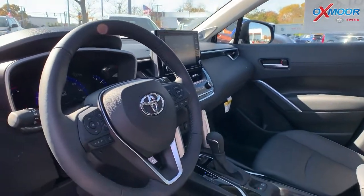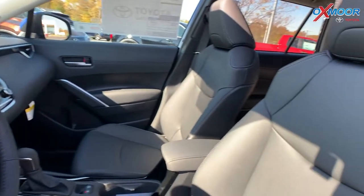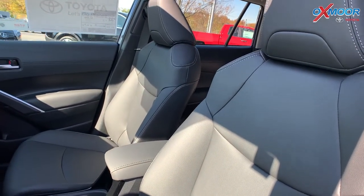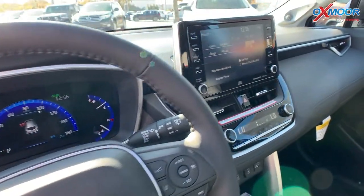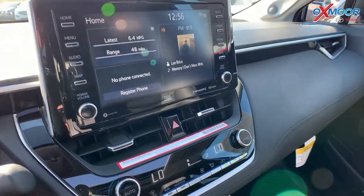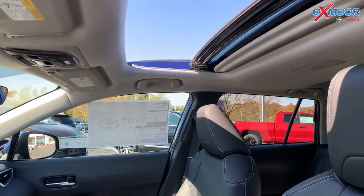In the interior, you are going to have your black leather seating. You're going to have an 8-inch touchscreen. There are six speakers throughout this vehicle. You're going to have things like Apple CarPlay and Android Auto. This vehicle is also going to have a sunroof.